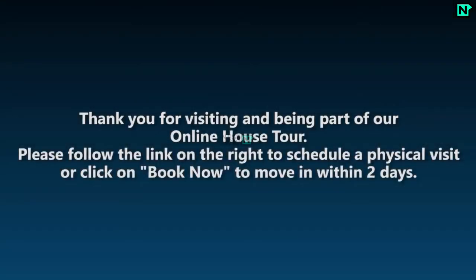Thank you for visiting and being part of our online house tour. Please follow the link on the right to schedule a physical visit, or click on Book Now to move in within two days.